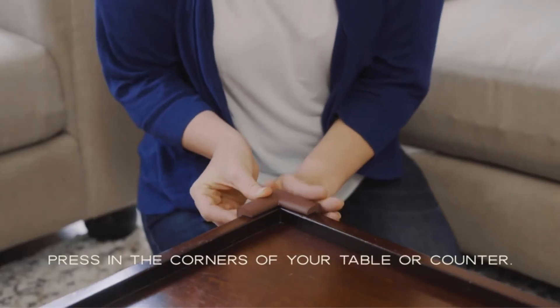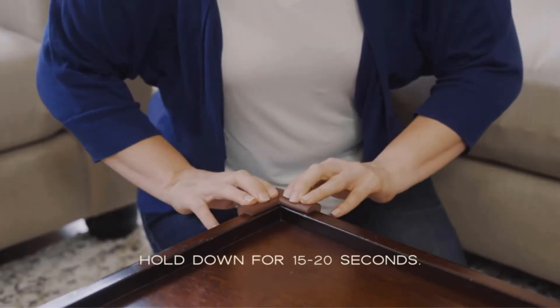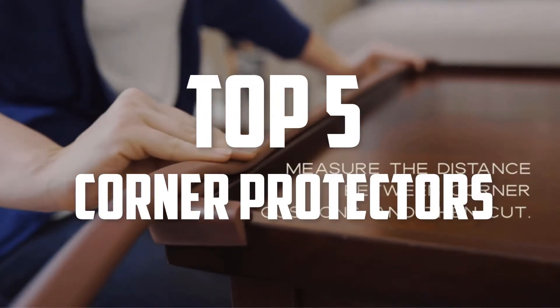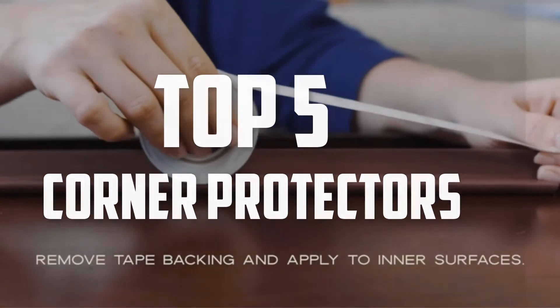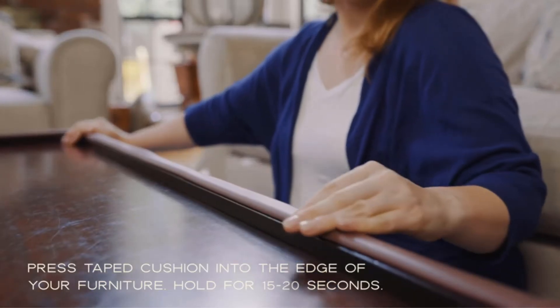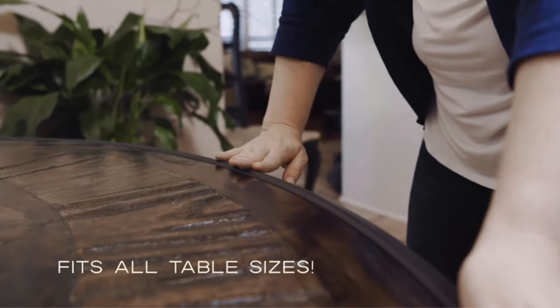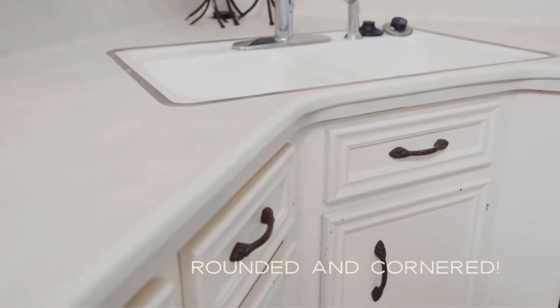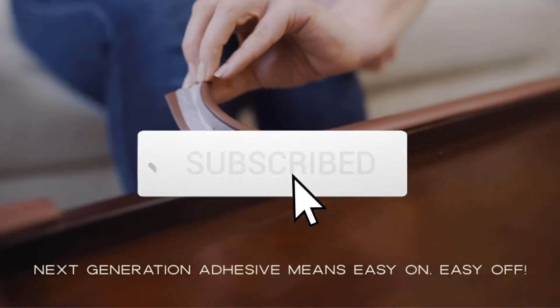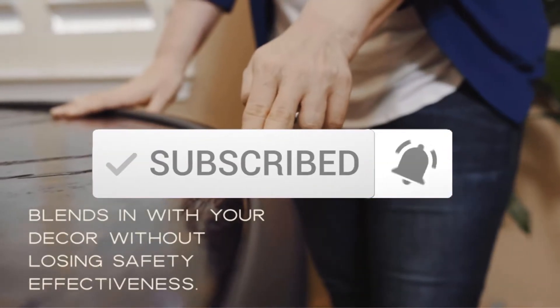Hello everyone, welcome back to another new video. In this video I'm going to talk about the top 5 best corner protectors available on the market. I made this list based on my personal research, trying to list them based on price, quality, durability, and more. If you want to see more information and the updated price, you can check out the description below. Also make sure to subscribe for more reviews. Let's get started.